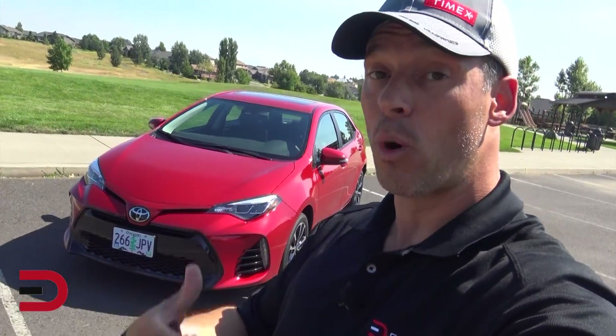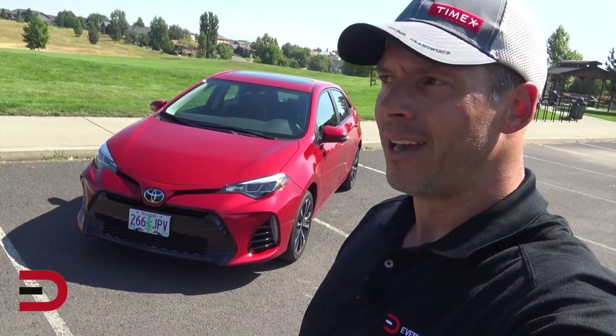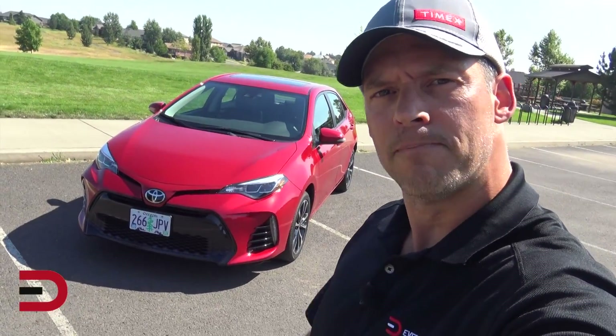If you have any suggestions on what you'd like to see me do in this vehicle, put that in the comment section below and I will get to it. Thanks so much for watching, everybody. Appreciate you. Take care. Drive safe. Until next time. Adios.